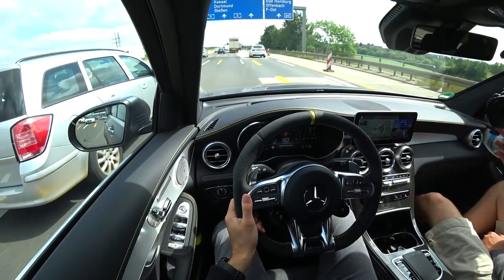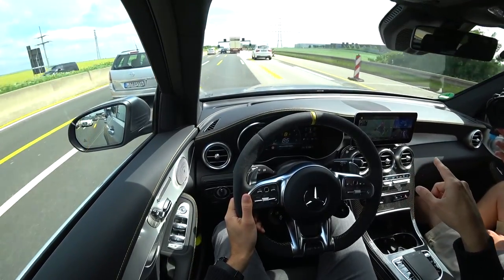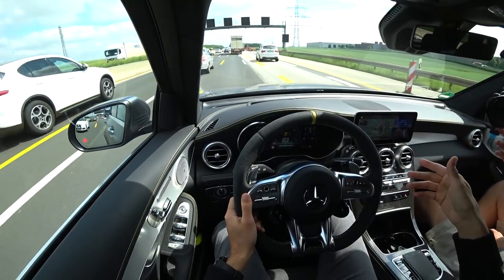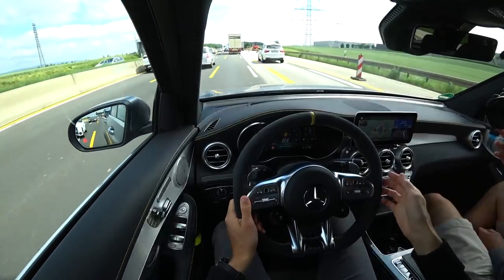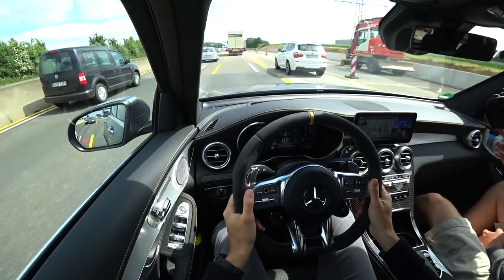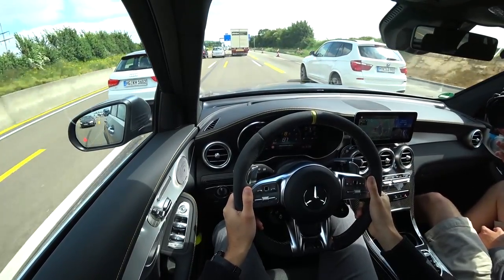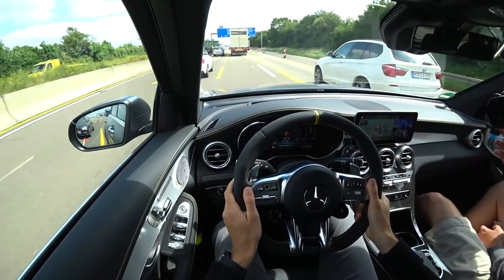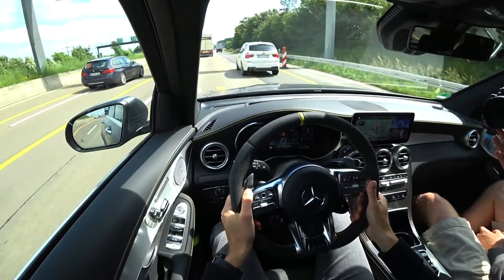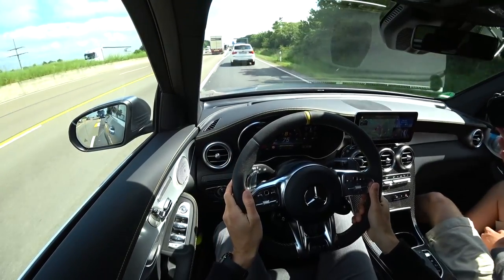GPS-wise, we have the basic overviews and there are those signs when we approach the next intersection. Then there's also optional the augmented reality function, which sometimes worked well already, and in some other tests some intersections were missing — so I guess it depends. But I think it's definitely an interesting feature. I'm not sure yet if I would pay the extra money for that already.